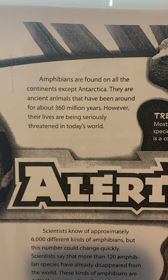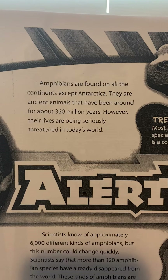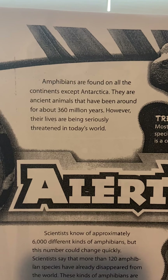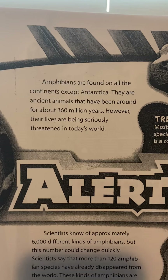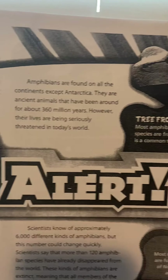Amphibians are found on all continents except Antarctica. They are ancient animals that have been around for about 360 million years. However, their lives are being seriously threatened in today's world.